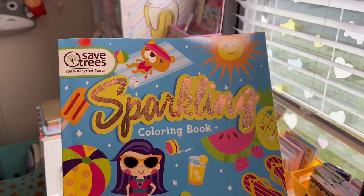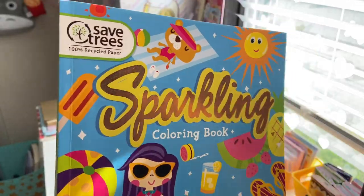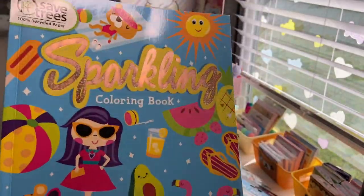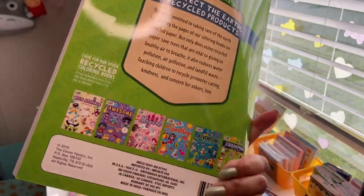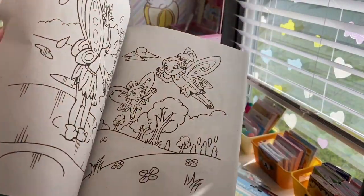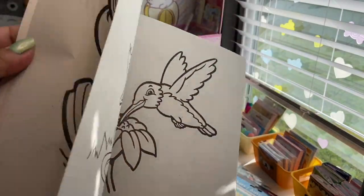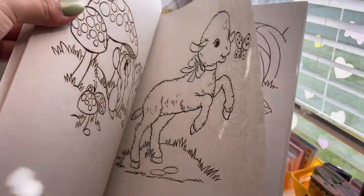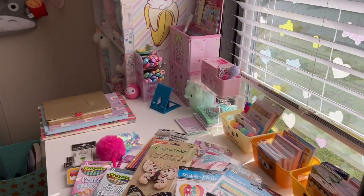The last thing from Dollar Tree is this coloring book. I love coloring — it's very relaxing, especially after a stressful day. I got it because it has a llama on it, though I opened it and there's not a single llama picture inside — but it's still cute and I'll use it. They had other ones with fairies, cats, animals, birds, horses, and mice. For a dollar, can't beat it.